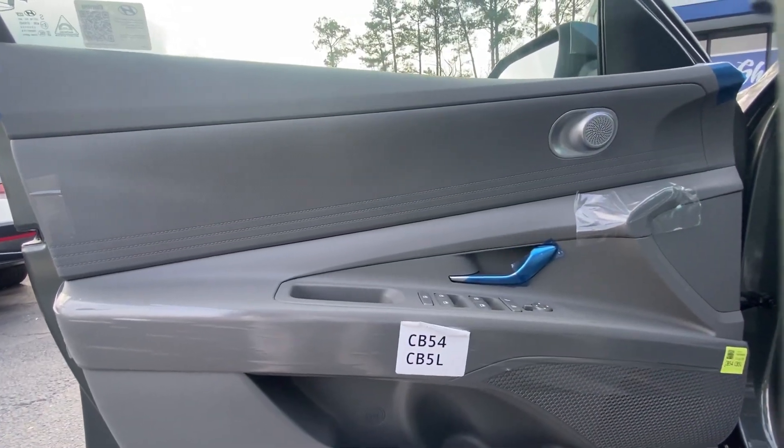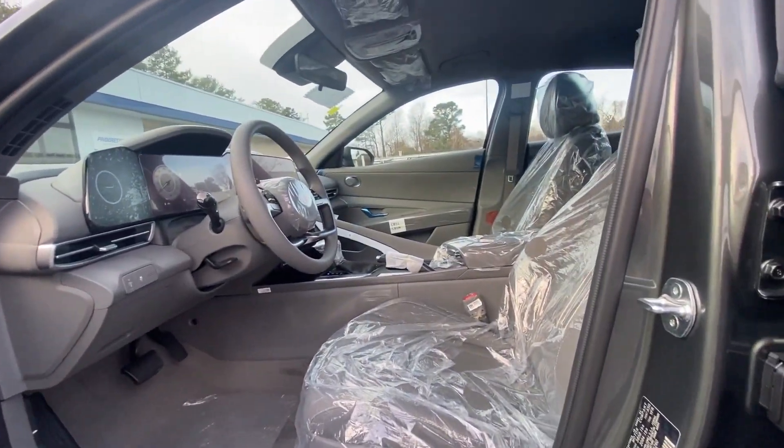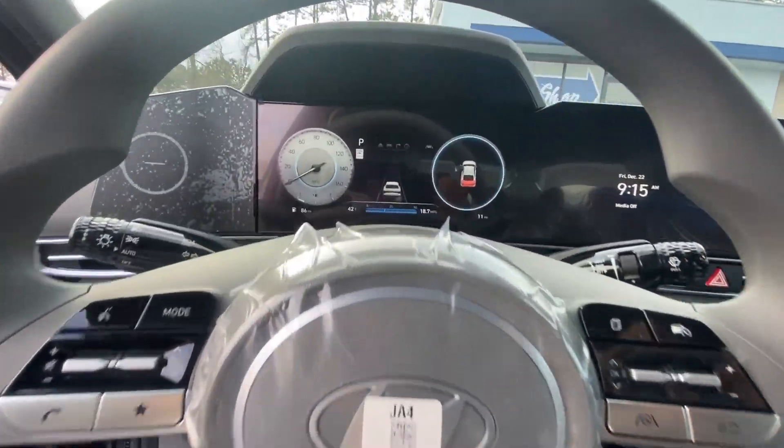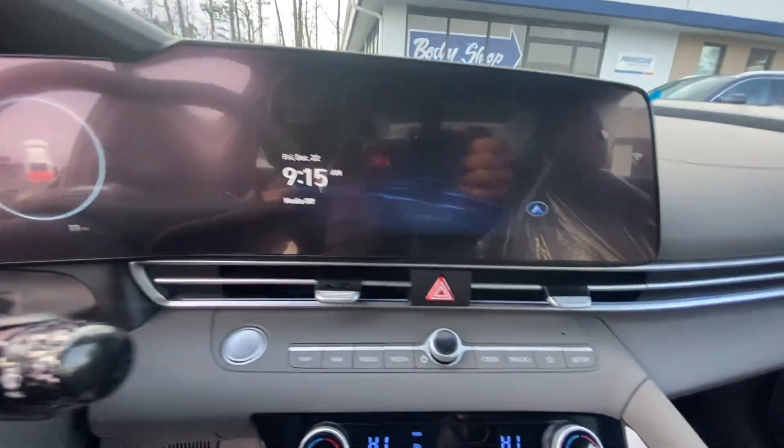Electronic stability control, dual zone AC. Get the refinement you deserve when you drive away in this stylish Elantra. Our team will give you an outstanding test drive experience — stop in today.